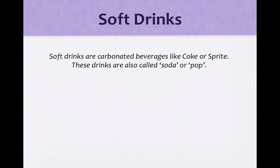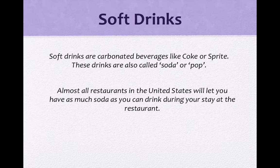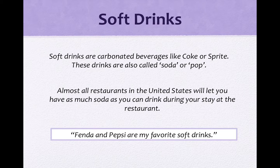大家知道什么是soft drinks吗？There are carbonated beverages like Coke or Sprite — 是这种有气的饮料。These drinks are also called soda or pop. 另外这些有气的饮料也可以叫做soda或者是pop。Almost all restaurants in the United States will let you have as much soda as you can drink during your stay at the restaurant. 通常在美国，这些soft drinks在用餐期间都是无限量供应的。例句：Fanta and Pepsi are my favorite soft drinks.